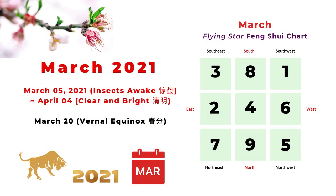Based on the Feng Shui calendar, the lunar month of March starts from March 5th, Insects Awake, until April 4th, Clear and Bright. The Insects Awake is one of the 24 solar terms — from the name you can tell the weather is getting warmer and insects are waking up from hibernation. And March 20 is the Vernal Equinox, the day when daytime and nighttime are about the same.